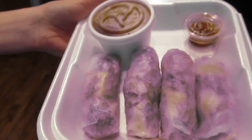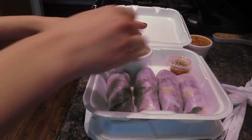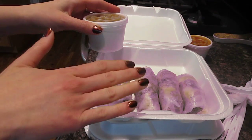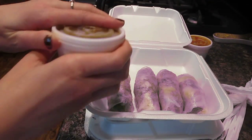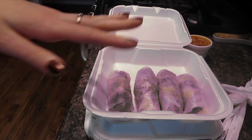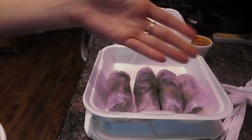Basically what these are is spring rolls — a little bit healthier option than an egg roll or even a vegan fried spring roll. You can get these fried; you don't have to get them encased in this clear rice paper. I just try to cut out fried foods unnecessarily. I don't even like fried foods, so to me I like this.